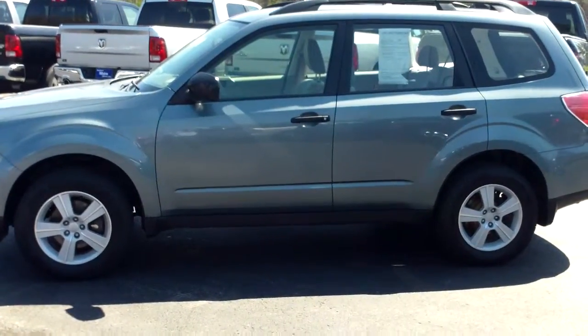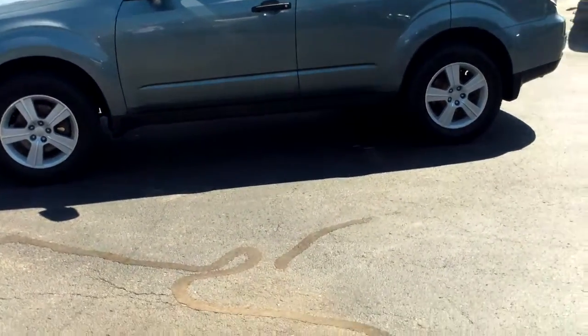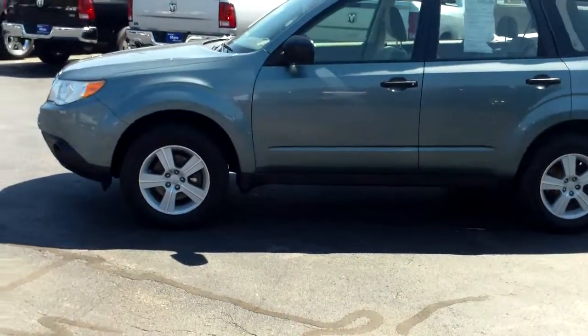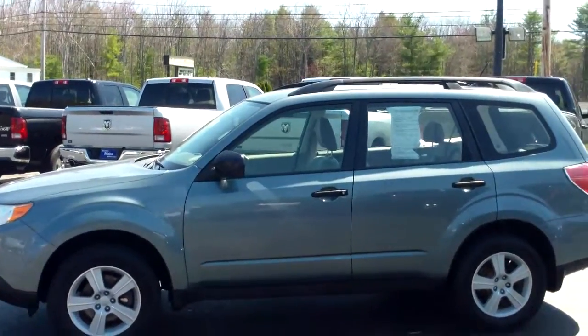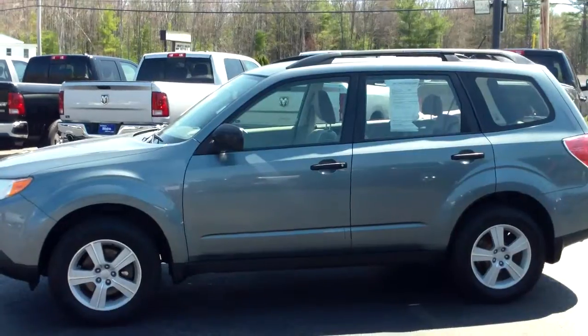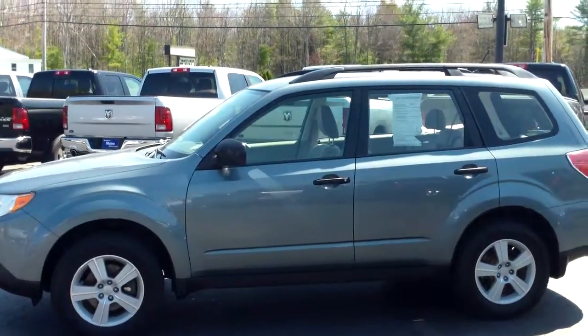So again, Tim Mariano, Southern Maine Motors in Saco. And again, this is a real, real nice 2010 Subaru Forester wagon. 32,000 miles, one owner from Kennebunk. I traded it myself — I know the history of the car. So please come in and take it home today. Southern Maine Motors in Saco, Maine. Take care.